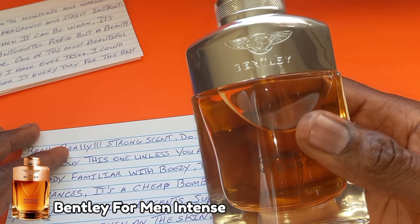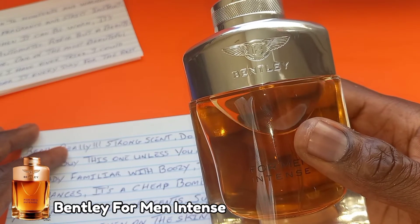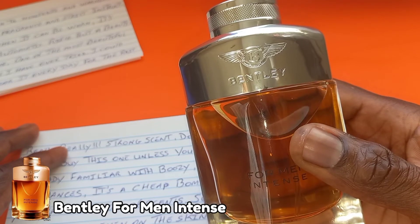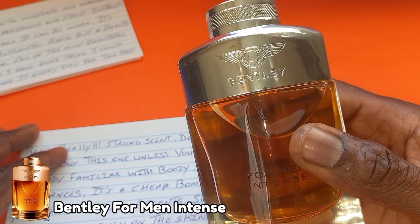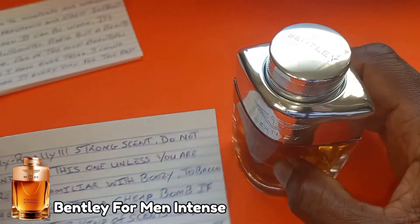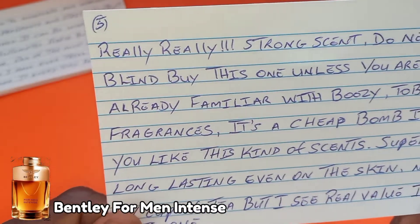For compliments, I have received one compliment from a female. To be honest, Bentley for Men Intense is extremely attractive in price. As of this video, you can get it online for 35 to 55 US dollars.